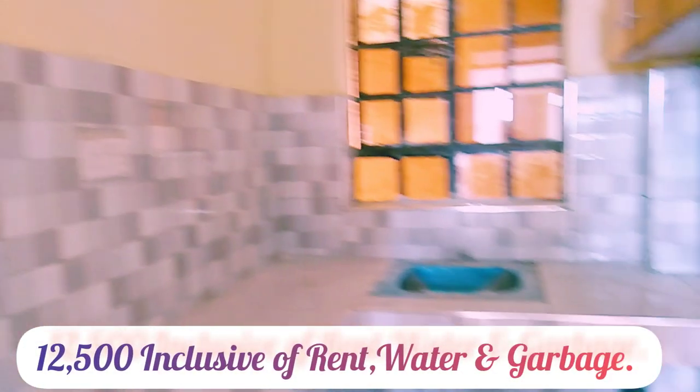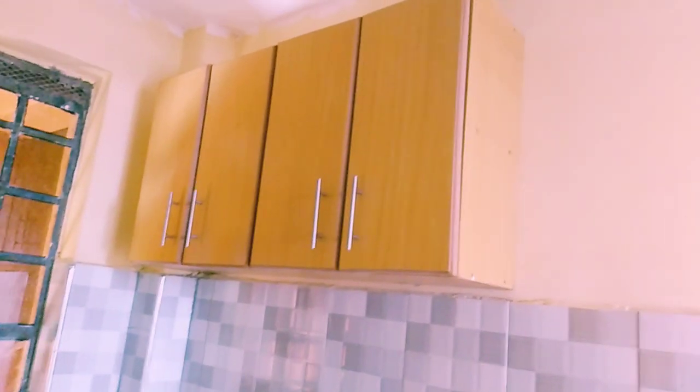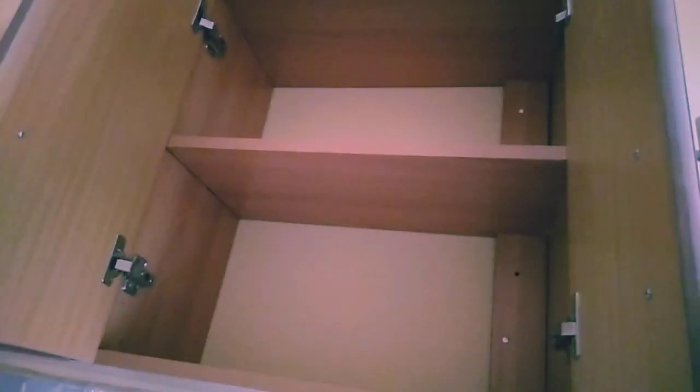So this is the kitchen — it's a little small but they're not yet done finishing up with it. For 12,500, I feel like they should reduce it to around maybe 11,000. These are the cabinets — that's how they look like; you can see they're not that big.